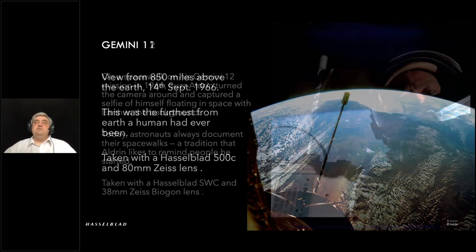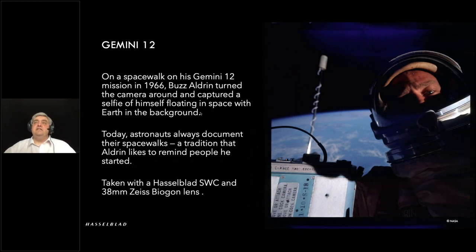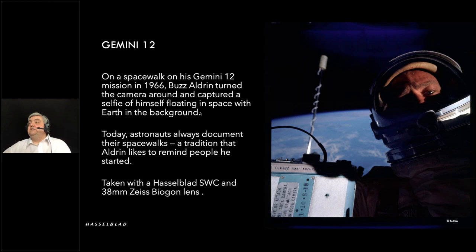Moving on to Gemini 12, we run into Buzz Aldrin. On a spacewalk, he decided to get in with the selfies and used his SWC to capture this one with the Earth behind him. He likes to tell people that because astronauts always document their spacewalks individually nowadays, he started the trend — so he likes to say.